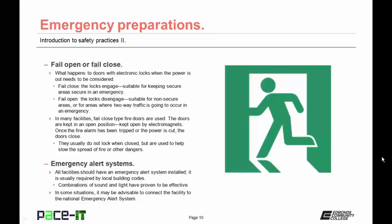Talking about doors, there are some other considerations: are they going to be fail open or fail closed? What happens to doors with electronic locks when the power is out needs to be considered. Fail closed type doors lock when the power is cut — these are suitable for keeping secure areas secure in an emergency. Fail open type electronic locks disengage when the power is cut, and are suitable for non-secure areas or for areas where two-way traffic is going to occur in an emergency.